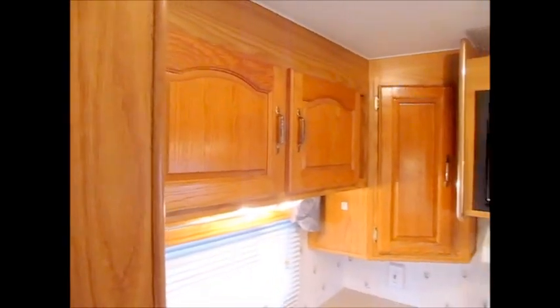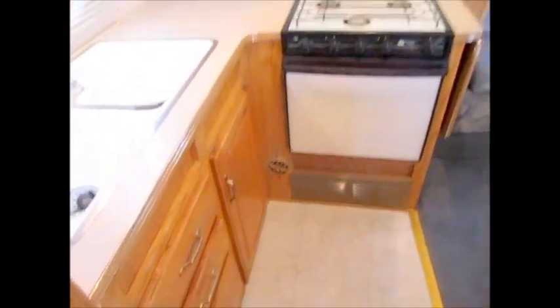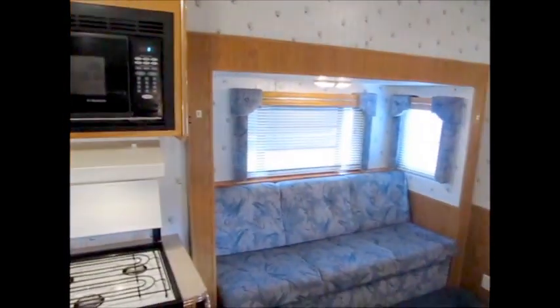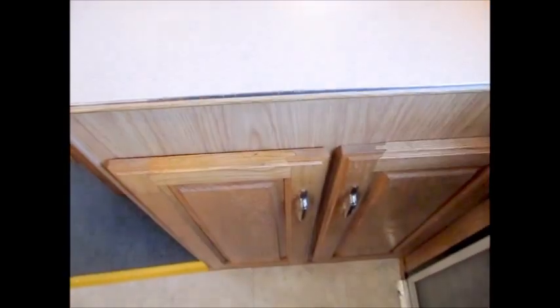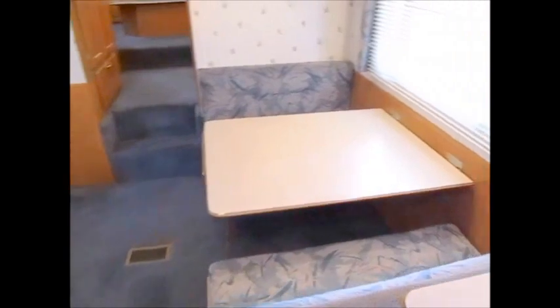Right as you walk in, to the left is a double door refrigerator. It has all solid wood counters, a nice big double basin sink, stove, oven, and microwave. There's your sofa slide-out, and right to the right you have a storage cabinet. There's a light on a dimmer and a little booth dinette.